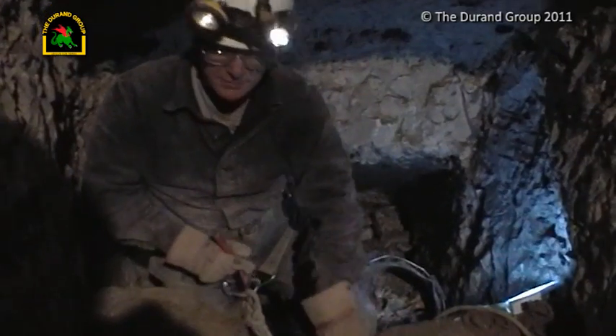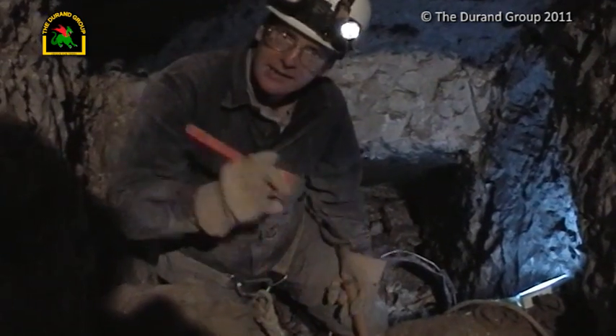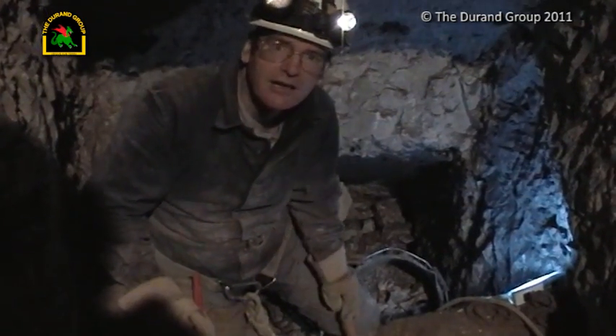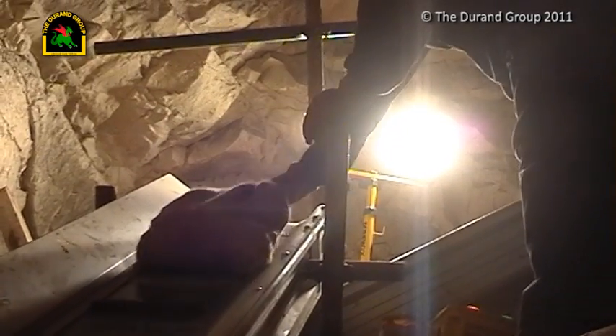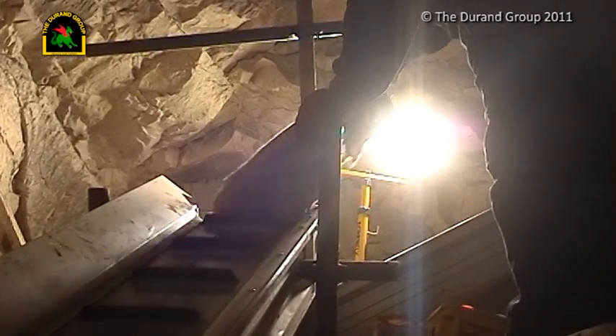That just breaks the boulders up — it's sufficient to put them into a sandbag so we can push them up the conveyor. It reduces the risk and hazard of one of those falling off the conveyor, coming back down, and doing some serious damage.